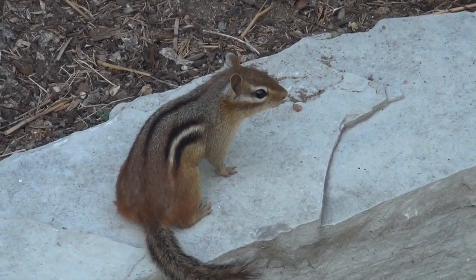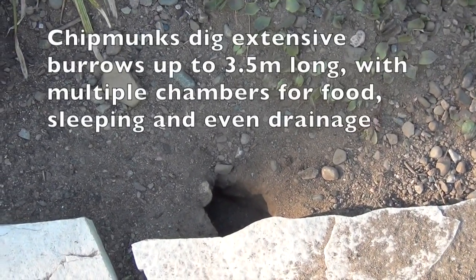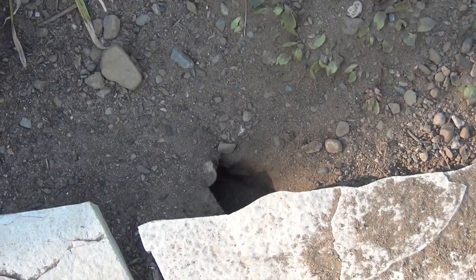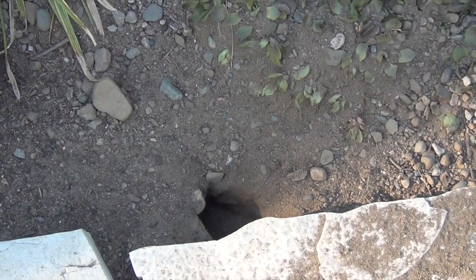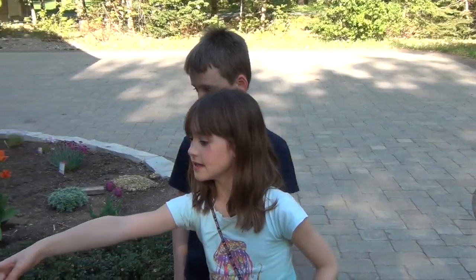Chipmunks dug a hole and it's probably like all of this. What do you think they like about that spot? There's seeds — it's in a garden and it's easy to dig. Yeah, it's seeds. That guy's getting a seed right now.